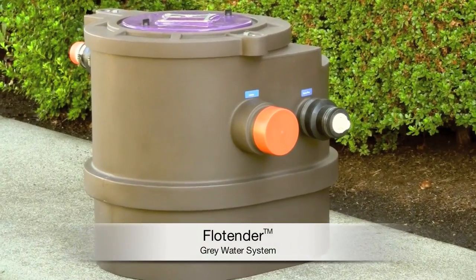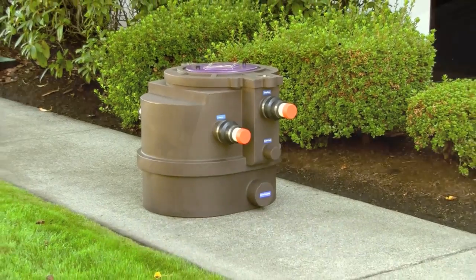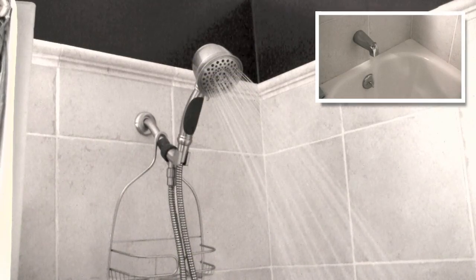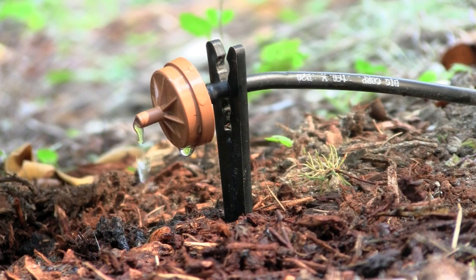Welcome to the Flowtender gray water system. Flowtender allows you to recycle your shower, bathtub, bathroom sink, and washing machine water for use in landscape irrigation.